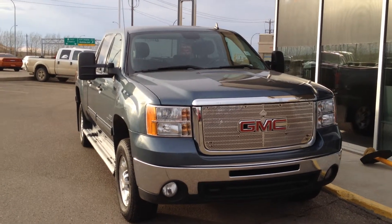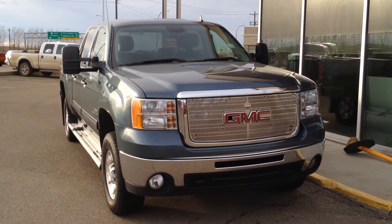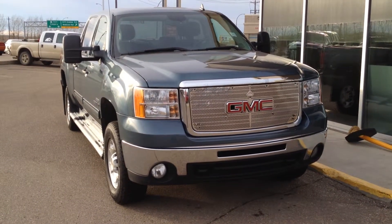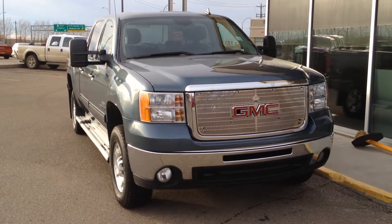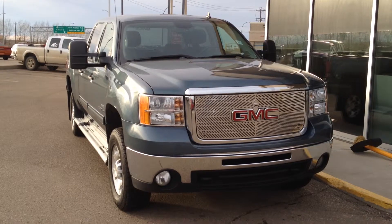So once again, we have a pre-owned 2010 GMC Sierra 2500 HD for sale. This one has a 6.6-liter V8 Duramax diesel as well as the 6-speed automatic Allison branded transmission. Come on down to Davis Buick GMC in Medicine Hat and take a look or take it for a ride.